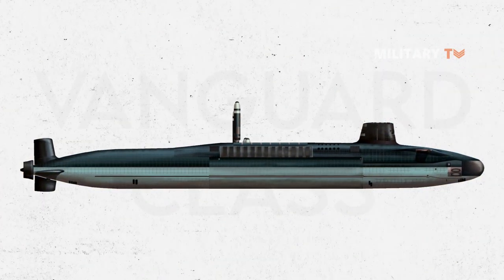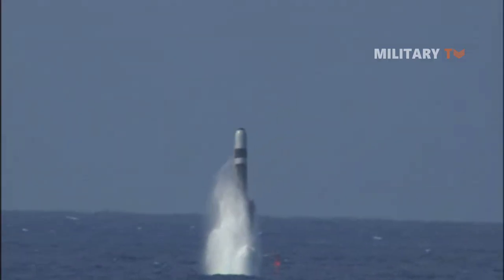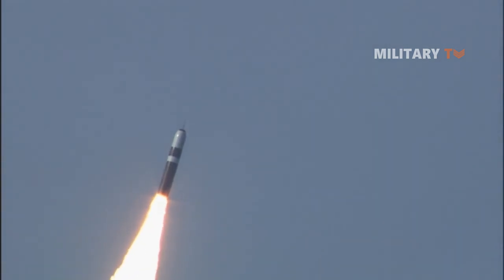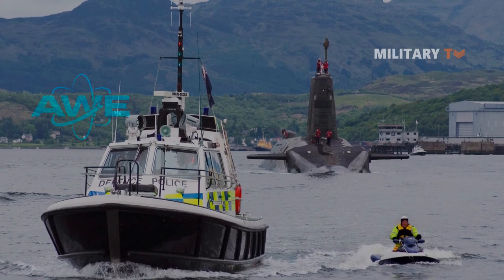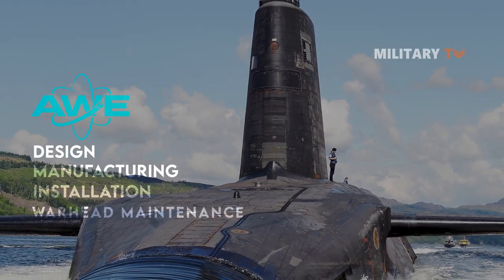The 16-tube missile compartment on the new Trident submarines is based on the 24-tube system utilized in the United States Navy's Ohio-class Trident submarines. The United States is in charge of missile maintenance, while the UK Atomic Weapons Establishment at Aldermaston was in charge of all design, manufacturing, installation, and warhead maintenance.